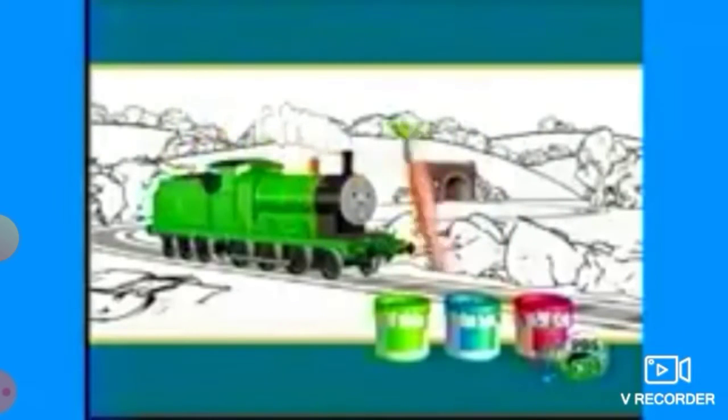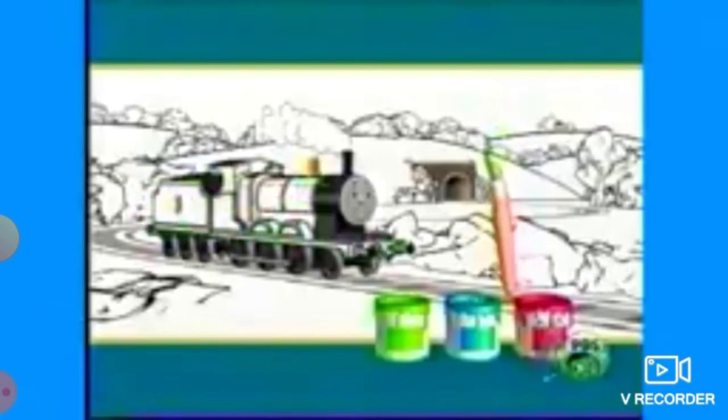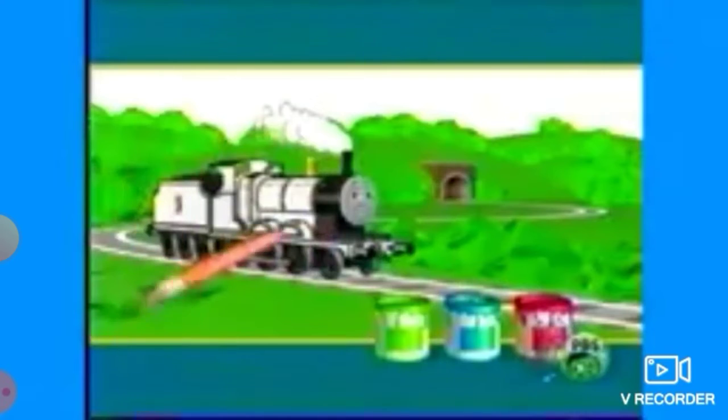Here is a picture of James moving through the countryside. Let's color in the picture. Green first. What's green? James? No, James isn't green. What about the grass and the leaves on the trees? Yes, they're green.